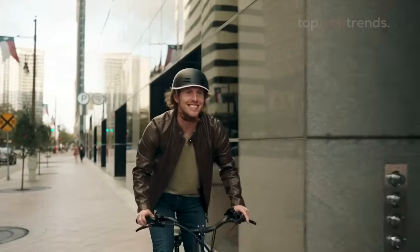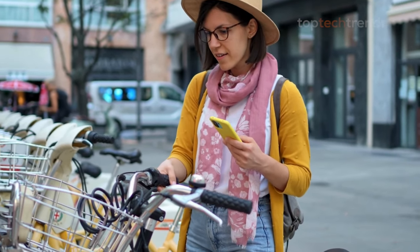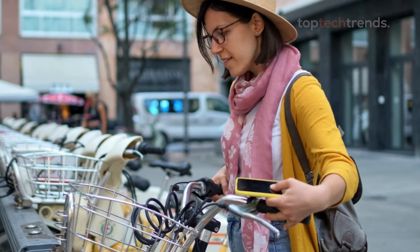Pedal power just got a whole lot cooler. We're counting down the top 5 electric bikes under $1,000 that will change the way you travel. Get ready for a thrilling ride.